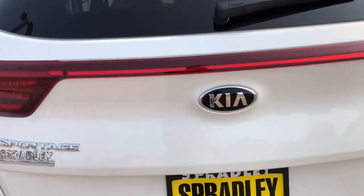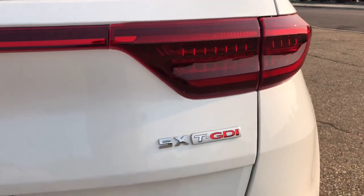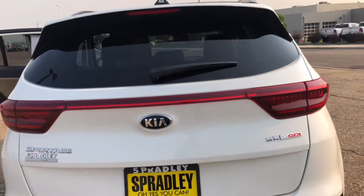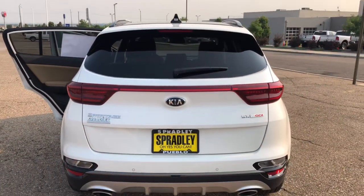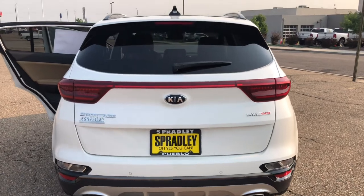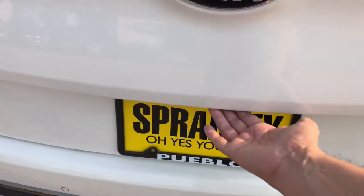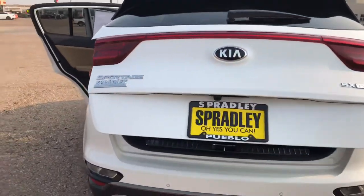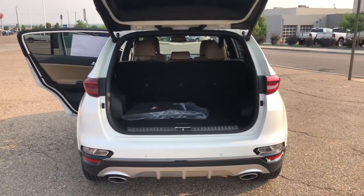You have the Kia badging right there in the center and then the SX Turbo GDI — Gas Direct Inject engine. You have your wiper and your back glass. You can always open the liftgate right here with the little nub. It's an SX Turbo, so it is the higher trim level — actually the highest trim level in a Sportage.